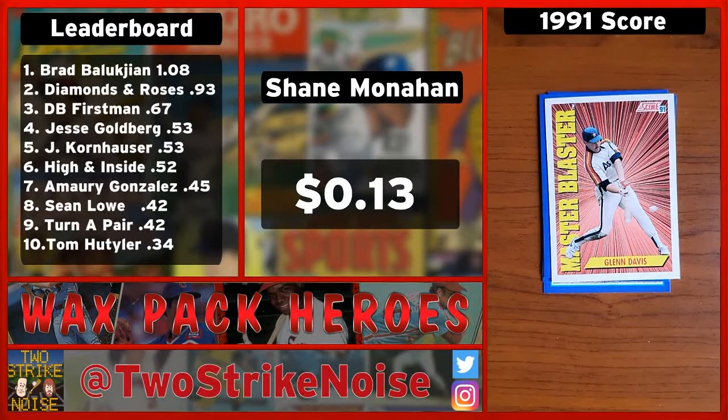This card is kind of an artsy card — it says 'Master Blaster.' Unfortunately not worth anything in Beckett's, but he does have a mustache and he does have stirrups. So that'll give you two cents and bring you up to $0.15.